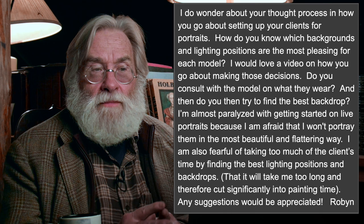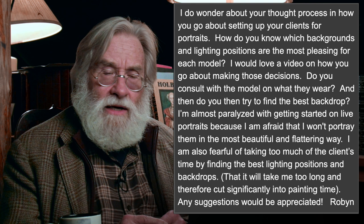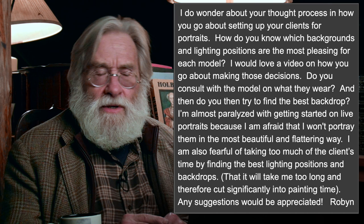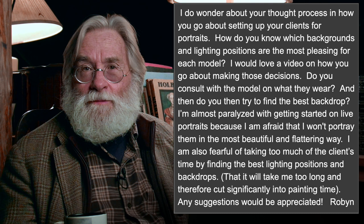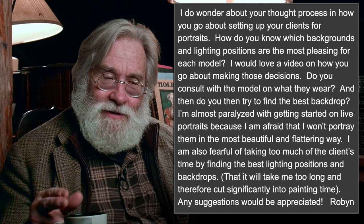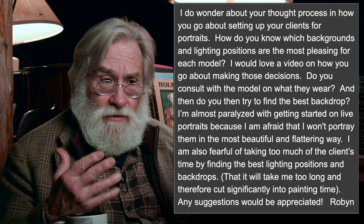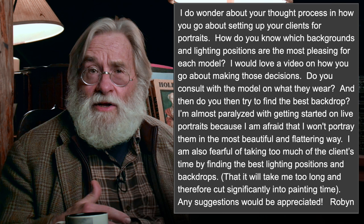Do you consult with the model on what they wear? Yes — you actually ask the model to bring a variety of things. Often a model will come in with a lot of clothing that is bad for their skin color. Sometimes you will say 'come back' and give them a clear idea of what you're asking for. You say, 'I had that but I don't like it — I prefer this kind of red, and it's just wrong for them.' The education I've given some sitters has changed the way they dress.